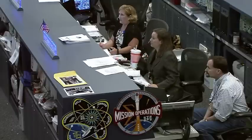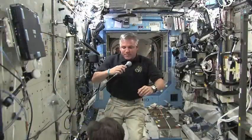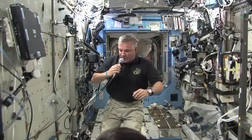Endeavour ISS, this is Houston. Are you ready for the event? Not quite ready. We are ready for the event now.